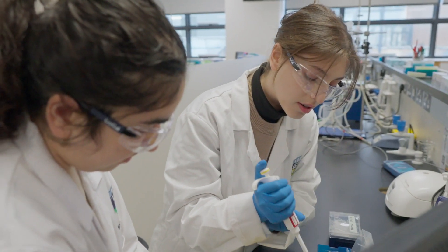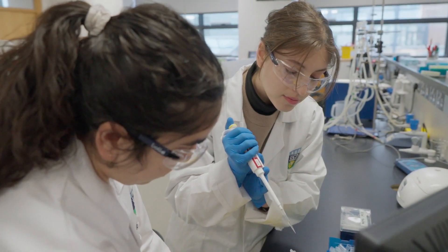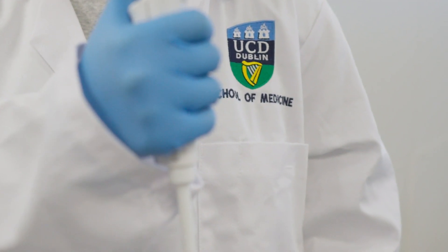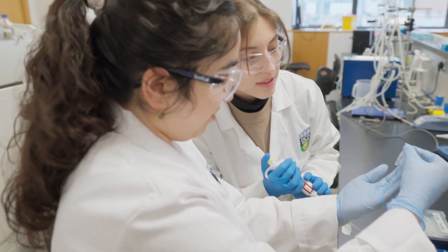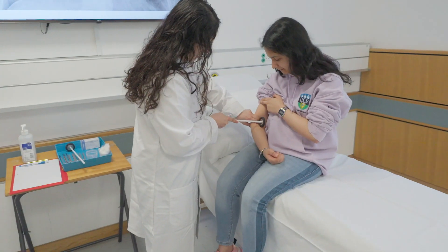I think it really suits students that are interested in biology, with an understanding of how the body works and perhaps an interest in medicine. We see a lot of students torn between medicine and science, and I think this fills a really nice gap — you're learning how the body works and things that go wrong during disease processes.